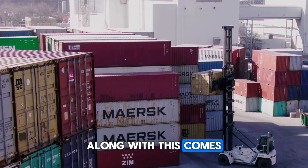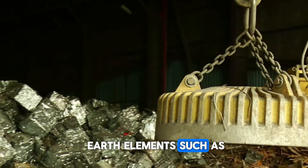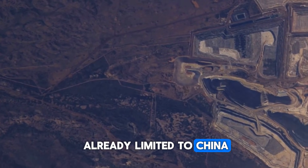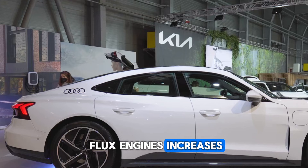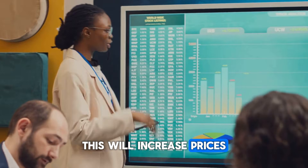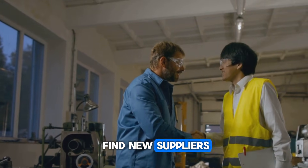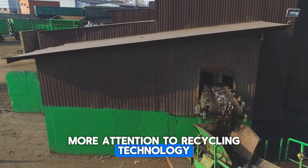Along with this comes the stress of raw materials and supply chain. Flux engines require rare earth elements such as neodymium magnets, and their supplies are already limited to China and just a few other countries. If the demand for flux engines increases, the shortage of these metals may grow further, increasing prices and putting pressure on companies. To deal with this problem, Mercedes will have to find new suppliers and perhaps also pay more attention to recycling technology.